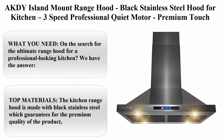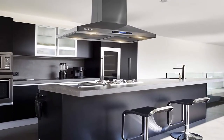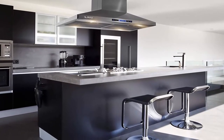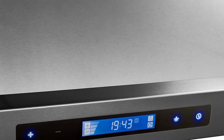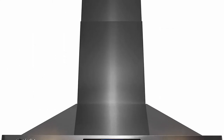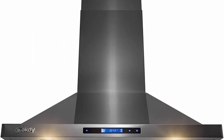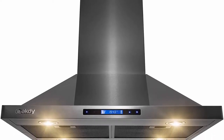Top 5: AKDY Island Mount Range Hood, black stainless steel, 3-speed professional quiet motor, premium touch control panel, minimalist design, 30 inches. The AKDY 30-inch black stainless steel island mount range hood vents eliminate any steam or odor. Premium power: the AKDY Island Mount Hood has a powerful 194W motor that will suck any steam or smoke from cooking. The range hood has 3 speed levels to choose the intensity of air suction.